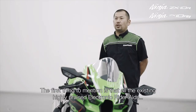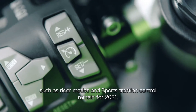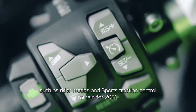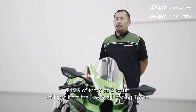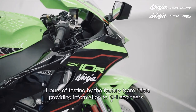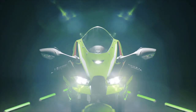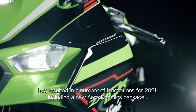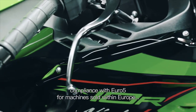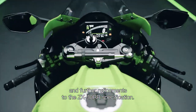The first thing to mention is that all the existing highly placed electronic rider aids, such as rider modes and sports traction control, remain for 2021. Added to these are many new engineering and technical updates, many as a result of input from the Kawasaki Racing Team. Awards of testing by the factory team riders, providing information to KRT engineers, has resulted in a number of innovations for 2021, including a new aerodynamics package, compliance with Euro5 for machines sold within Europe, and further refinement to the ZX-10RR specification.